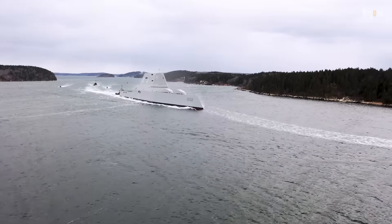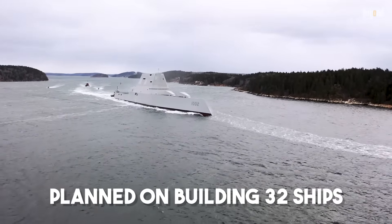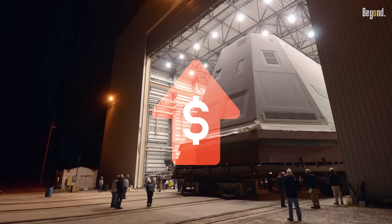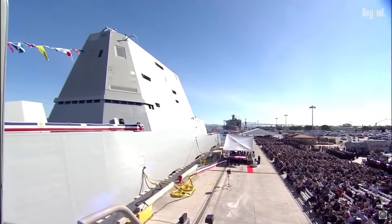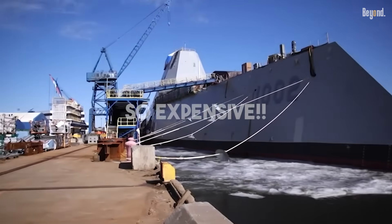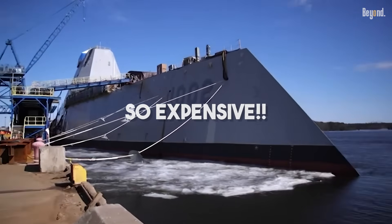The Navy first planned on building 32 of these things, but all the brand new tech they packed in made the costs go through the roof. When they decided to build way fewer, the huge R&D cost got dumped onto just three ships, making each one crazy expensive.